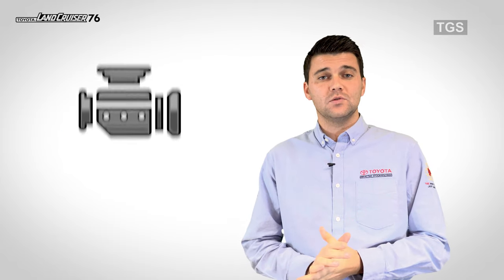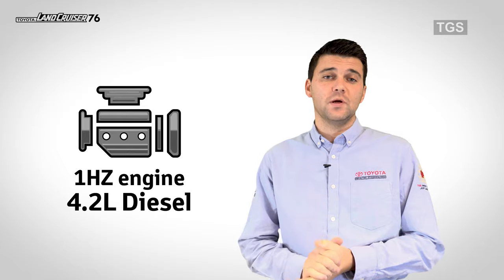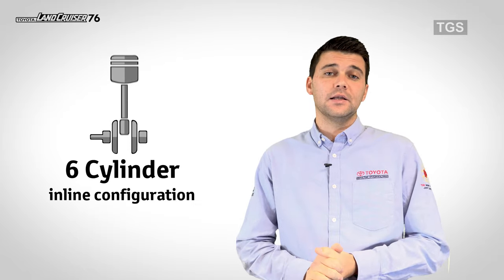Number 2: Engine. This has a most rugged 1HZ engine with 4.2L cubic capacity and a 6-cylinder inline configuration.